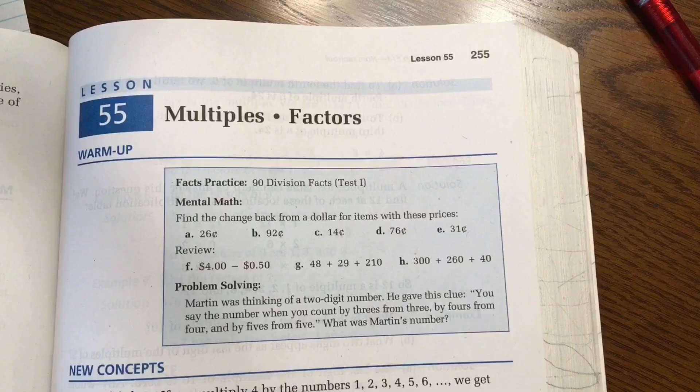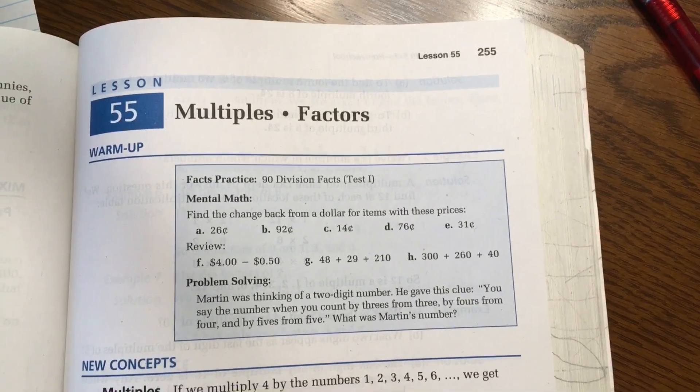I also appreciate that the practice problems in the DIVE program are not the same problems that are in the book, whereas the Saxon CD-ROM program actually uses the problems from the book to show students what to do. It just depends on what you think as a parent is best for your child. If you really struggle to help your kids with math, having the Saxon CD-ROMs might be more helpful because you can see them work through the actual book problems.